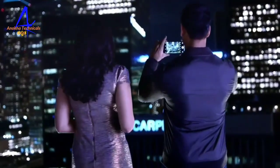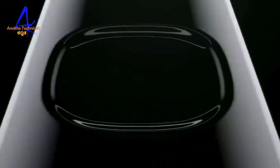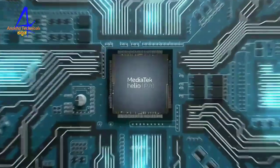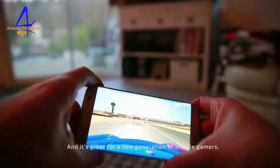The phone includes a fingerprint scanner at the rear and face unlock support. It is powered by a MediaTek Helio P70 processor and runs on Android version 9, with software optimized for gaming.